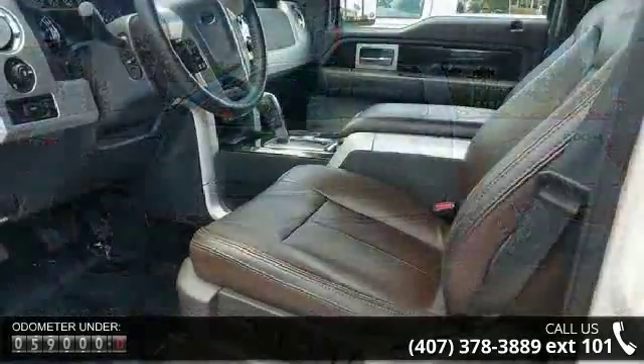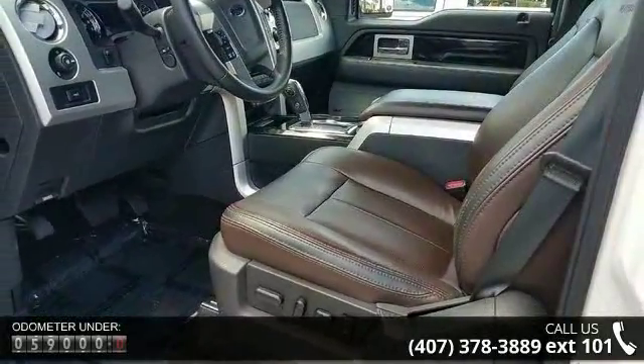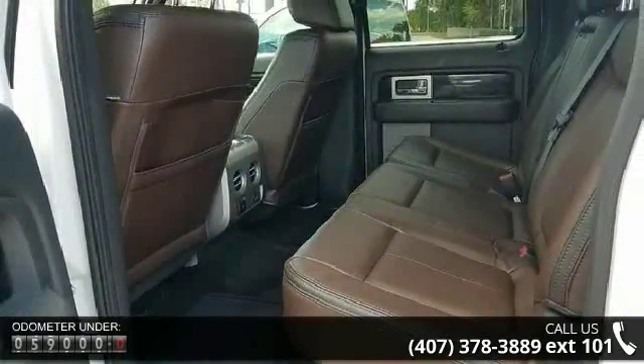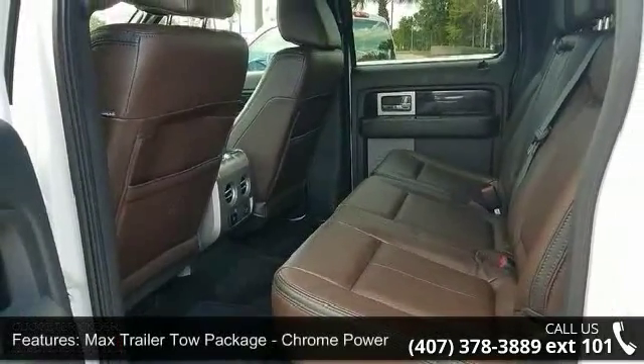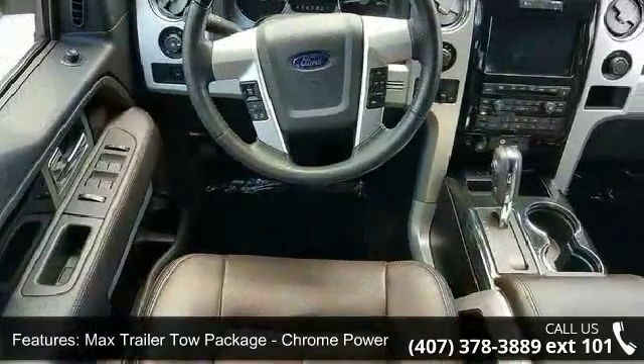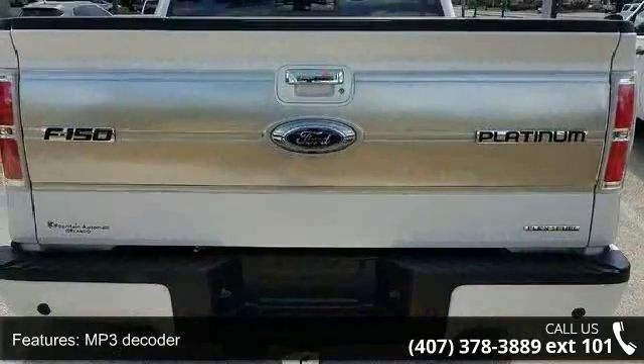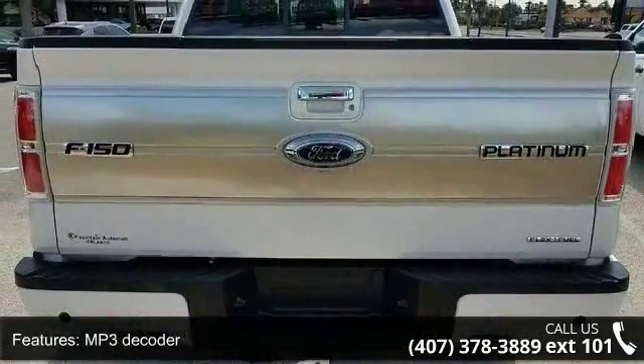This vehicle's top features include Max Trailer Tow Package, Chrome Power Mirror, 10 Speakers, MP3 Decoder, Premium Audio System, Sony, Radio Data System, Series Integrated Satellite Radio, Air Conditioning, Automatic Temperature Control, Auxiliary Transmission Oil Cooler and Rear Window Defroster.